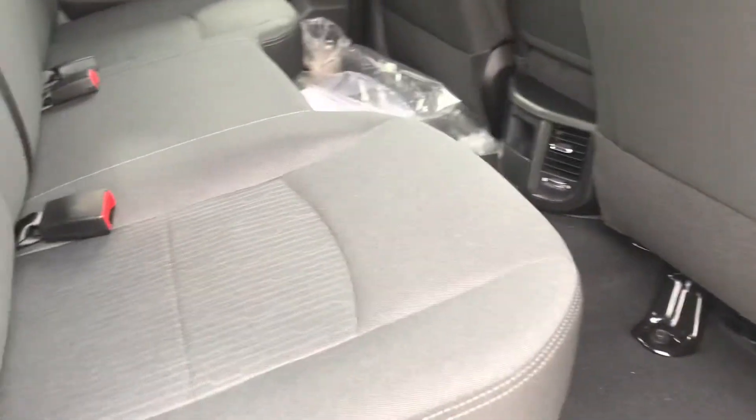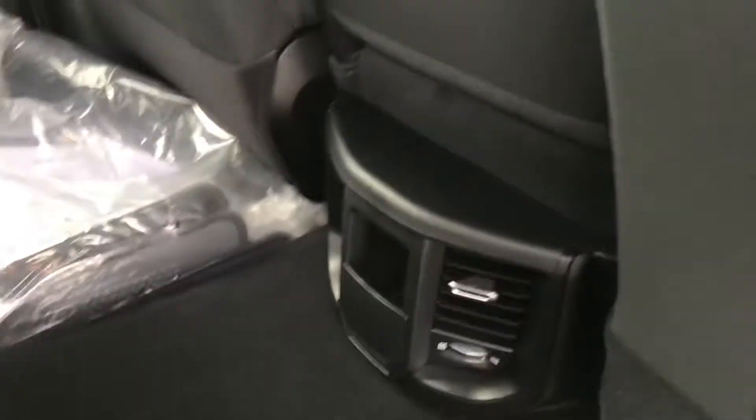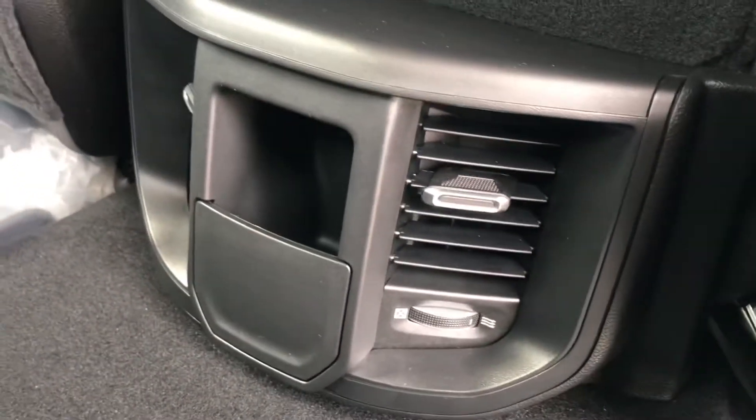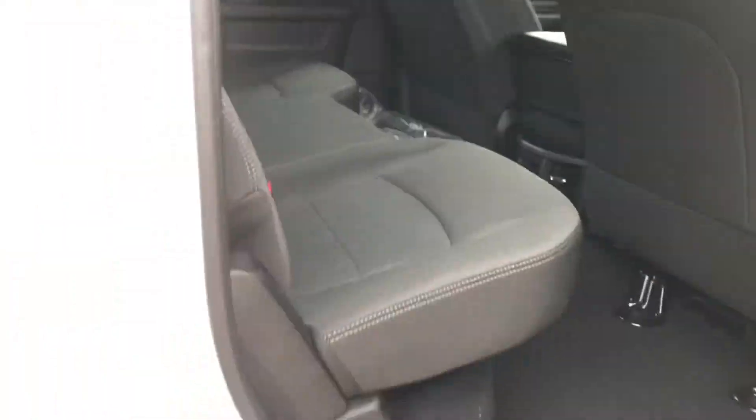With the Tradesman you get these fold-up seats in the back, so if you want you can store some items under here. You've got a little cup holder configuration right there and rear ventilation as well on this one.